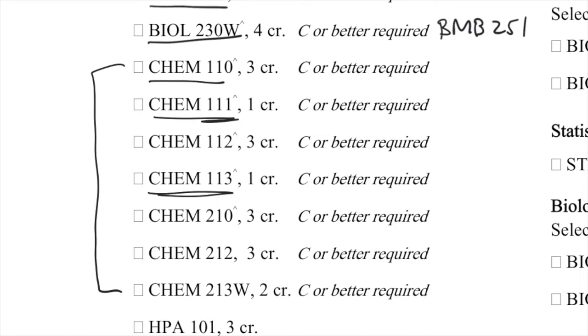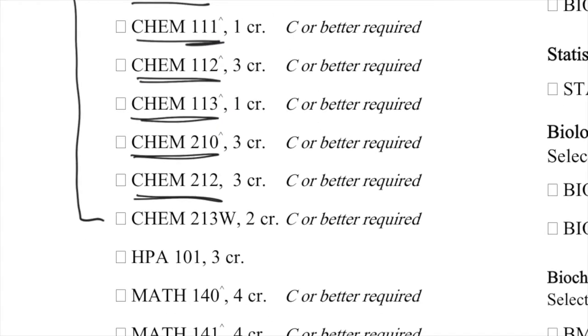Chem 110 is your gen chem 1 and Chem 112 is your gen chem 2. Then you have organic chemistry 1, or Chem 210, and organic chemistry 2, or Chem 212. Something important to note about the chem lab, which is called 213W, is it's known as a writing across the curriculum course, and that can satisfy some of your gen ed requirements.